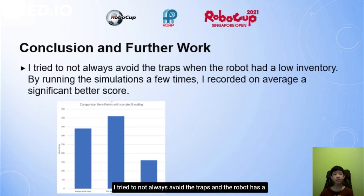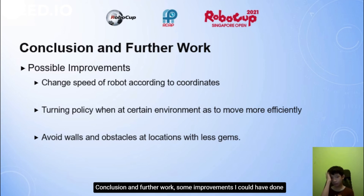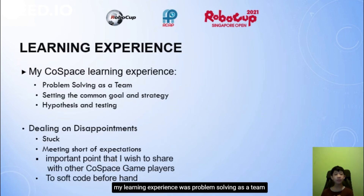Conclusion and further work. I tried not always avoiding the traps when the robot had a low inventory. By running the simulation a few times, I recorded on average a significantly better score. Possible improvements include changing the robot speed according to coordinates, adjusting turning policy for different environments, and avoiding walls at locations with less risk. My learning experience included problem solving as a team, setting a common goal and strategy, hypothesis and testing, and dealing with disappointments such as getting stuck and falling short of expectations.